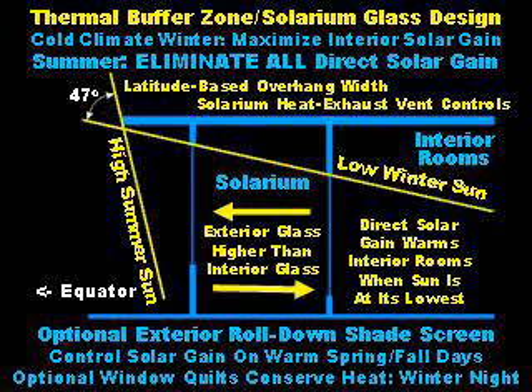This is a latitude-based design parameter used for overhangs. Solarium heat exhaust vent controls are also provided. The solarium glass on the outside should be higher than the interior glass to allow the low winter sun to penetrate into northern rooms. In the summer, when the sun is higher, no direct sunlight enters the solarium at any point during the day. Optional, movable shading devices can further provide precise control for daily temperature requirement variations. Window quilts can be used to conserve heat on winter nights.